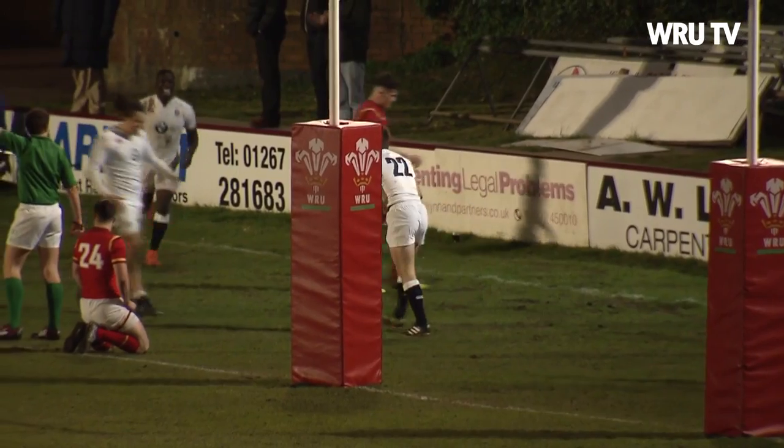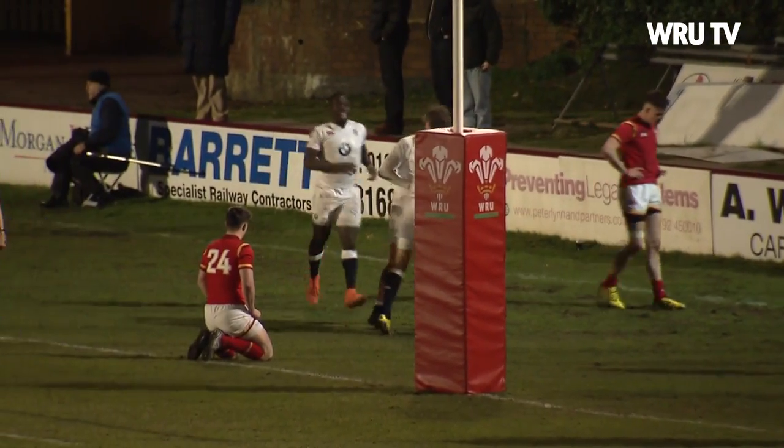Disappointing result — a heavy loss to a very good England team. But there were positives to take out of it. When results like this happen, it's what you learn from it and what you do afterwards that counts. Hopefully this can make them more determined, make them work harder to become better players and hopefully a better team as well.